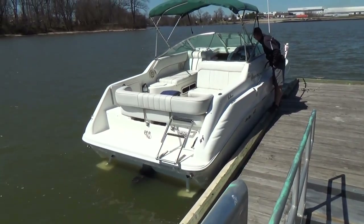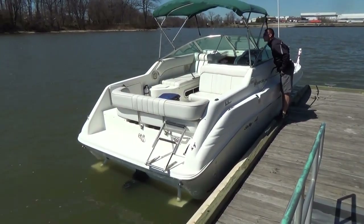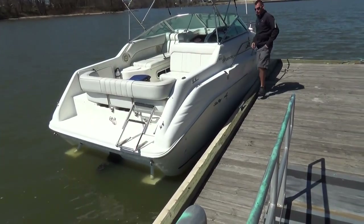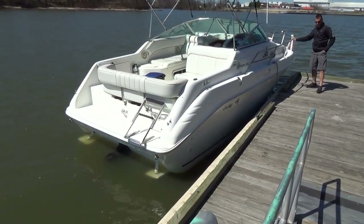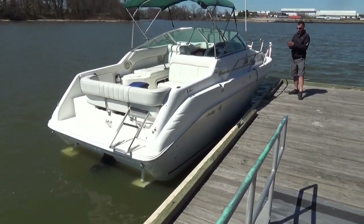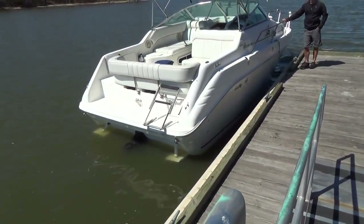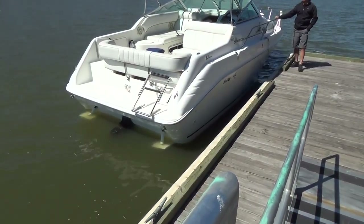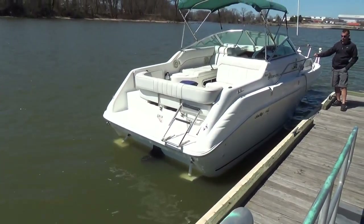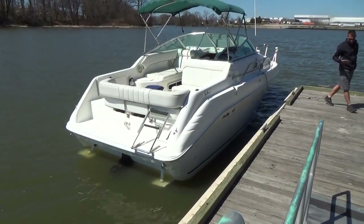Good afternoon everybody. Today we have our 1998 250 C-Ray Sundancer powered by a 5.7 liter EFI Merc Cruiser motor with a Bravo 3 out drive. It's the fuel injected Merc Cruiser, not carbureted.